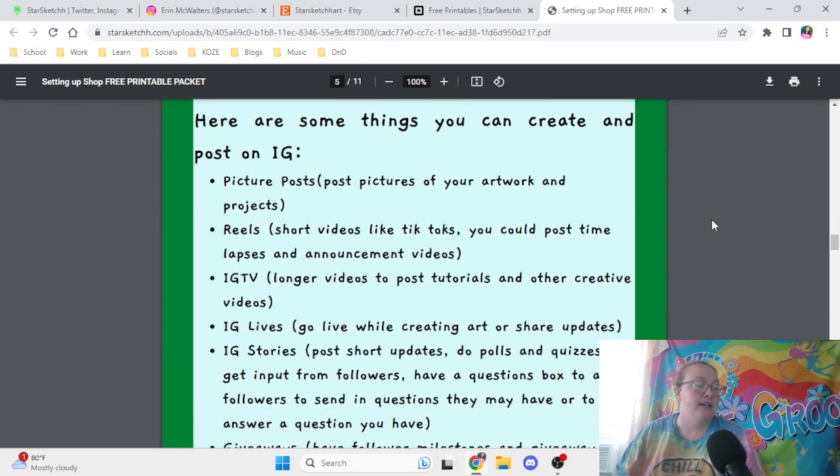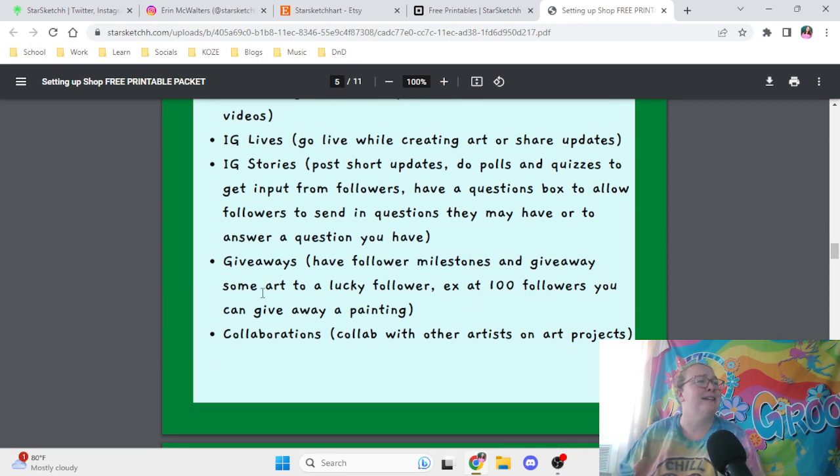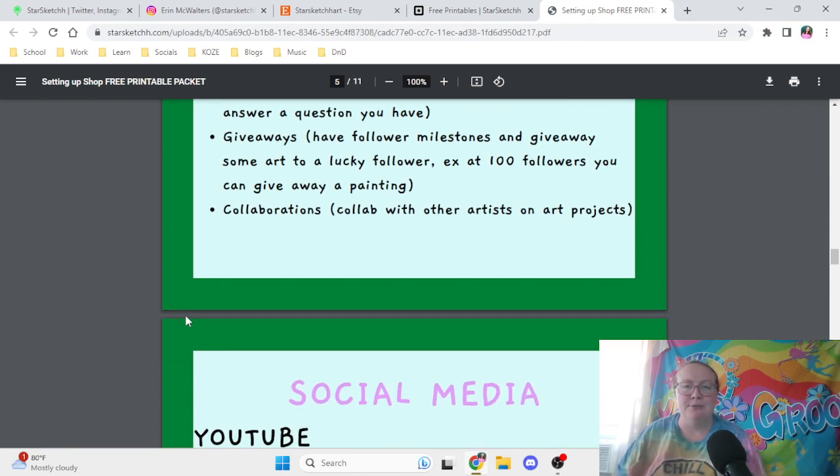Some things you can create and post on Instagram: picture posts, reels, Instagram TV, Instagram lives, and Instagram stories. You could do giveaways once you hit certain milestones, and you can even collaborate with other artists on art projects. That's how I started growing — a lot of collaborations. I haven't done them in a while and I kind of miss that, but I can always go back to it.